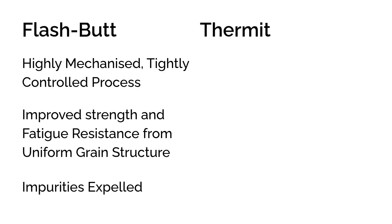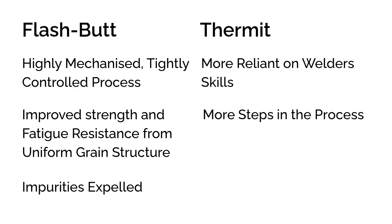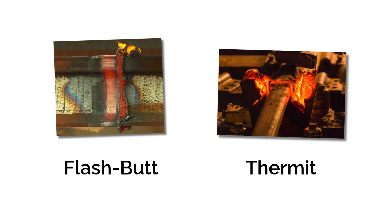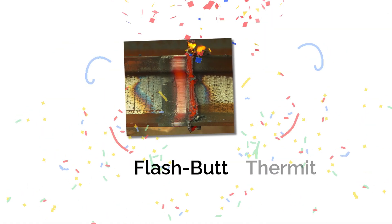Thermit welding is much more hands-on. The results depend heavily on the welder's skills and has more steps: rail alignment, mould sealing, preheat, and final grind all need to be spot on. It's easier for defects to occur, like porosity — tiny gas bubbles — or inclusions, foreign material trapped inside the weld. So while thermite welds do achieve the required quality and strength needed, flashbutts win this round.